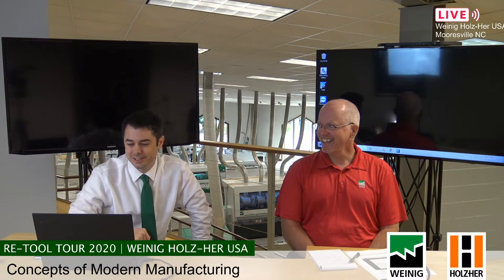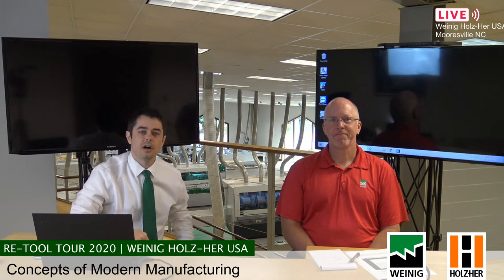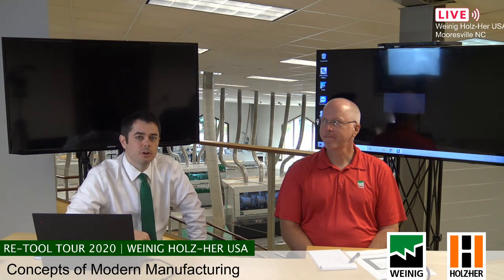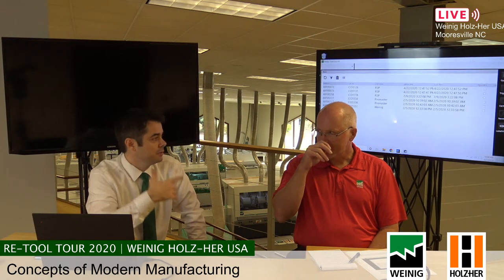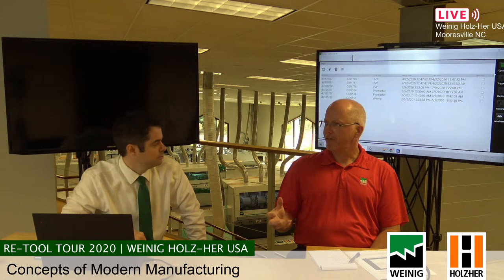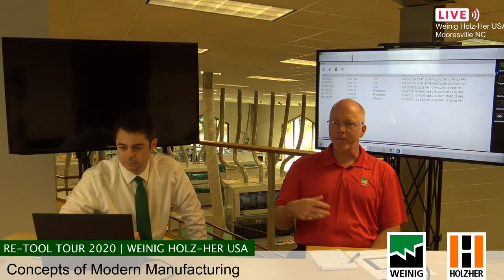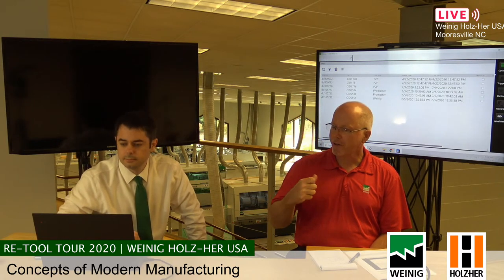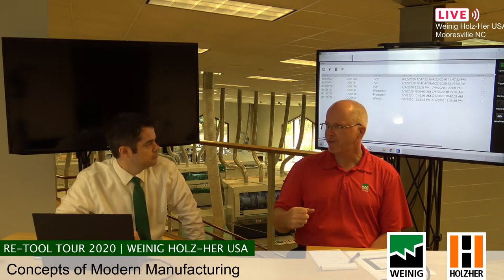What we're going to be doing for this presentation during day two of the Retool Tour is talking about modern manufacturing — concepts and principles that shops can use to become leaner and more profitable, both small, mid-size, and large shops. One of our goals is to apply a similar concept to both sheet goods and solid wood. We have a full line of both high-end woodworking and high-end sheet goods, and we want to get the concept across of how to go custom-to-order without any real ramifications in a higher-level production model.